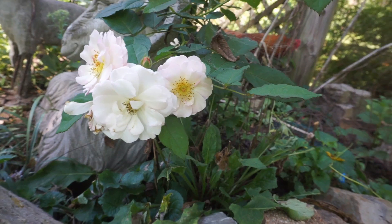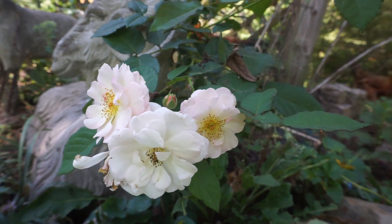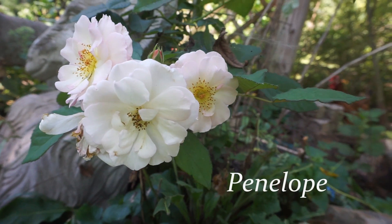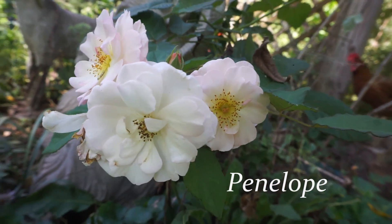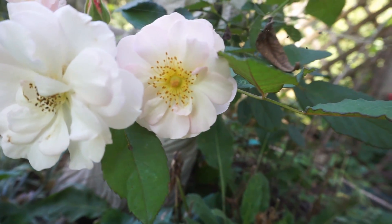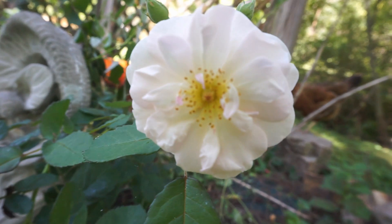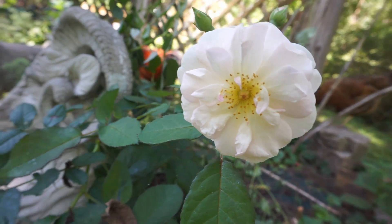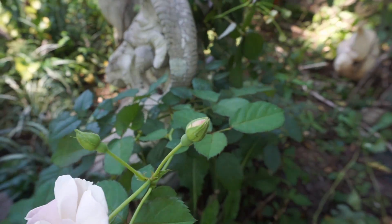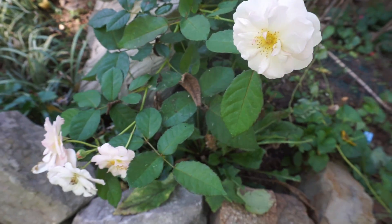This is another first year rose that we put into the Kizzy Garden, the one I renovated. This is called Penelope. It's a rather flat rose with a limited amount of petals, pinkish white. It's got a lovely little center and a very strong scent. I think this is looking pretty healthy today. And this too will get fertilizer. All the roses will be fertilized today.